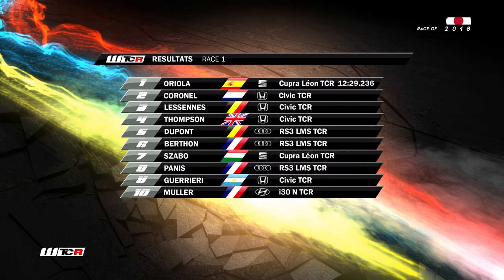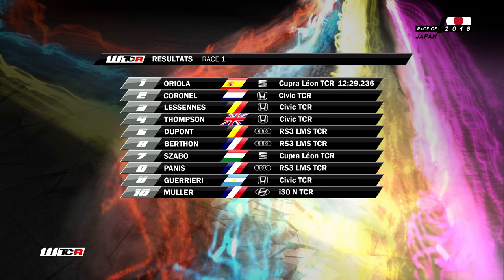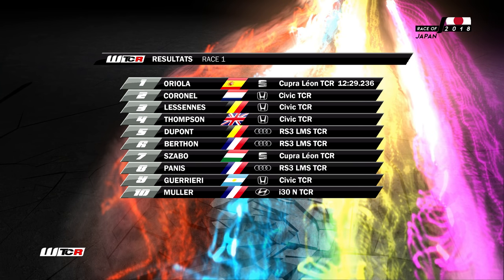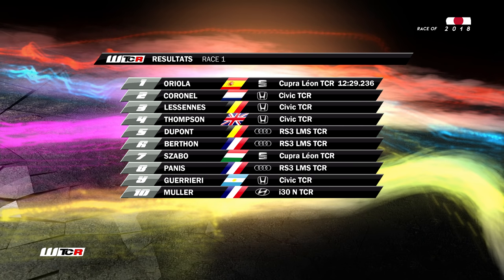Au résultat final de cette épreuve, victoire de Pepe Oriola, le pilote espagnol sur la Seat du Team Campos — victoire 100% espagnole. Tom Coronel deuxième. Benjamin Lessen troisième. Quatrième position pour James Thompson. On se place cinquième, devant la voiture de Berton notre équipier.